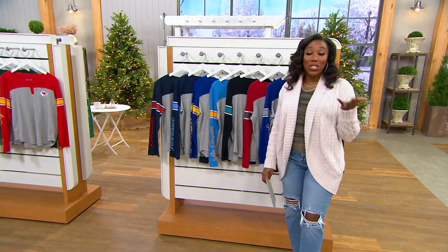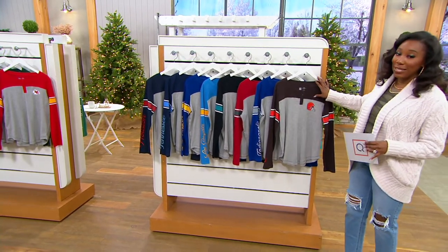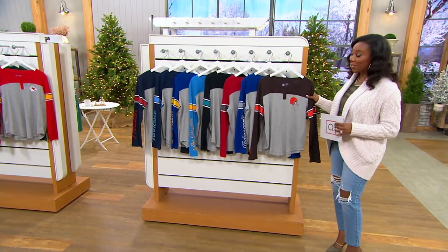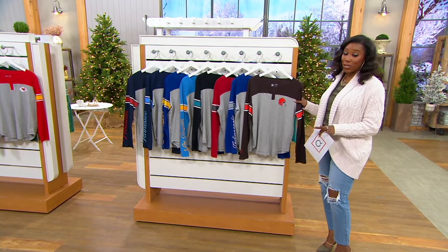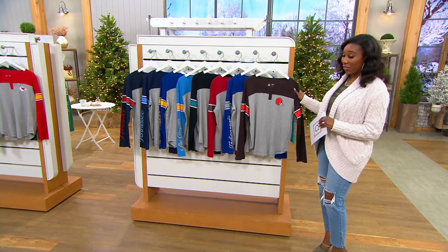This is one of my picks of the show and we just got these in. They are NFL waffle knit shirts. These are a women's fit, so it's a great way for you to cheer on your team or to gift to the football lover in your life.